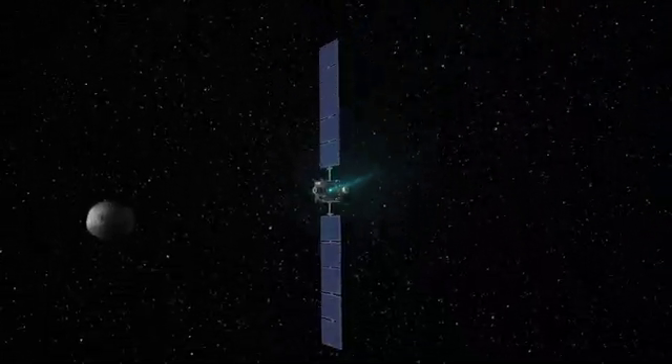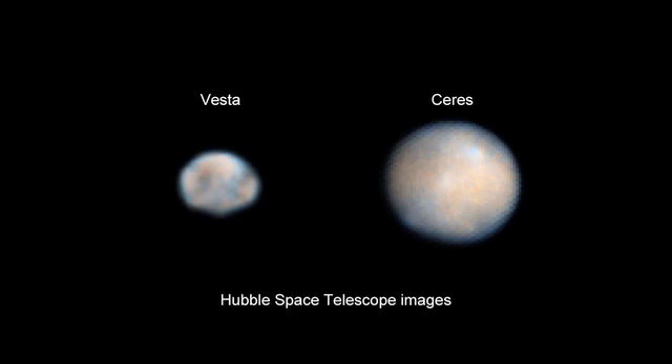This month, NASA's Dawn mission, which launched in 2007, arrives at the asteroid Vesta, the first of two objects it'll explore.